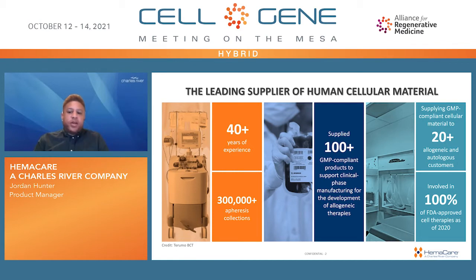By providing high-quality RUO and GMP-compliant starting materials through apheresis collections, Hemacare is capable of supporting several facets of development, from R&D through preclinical research to commercialization.